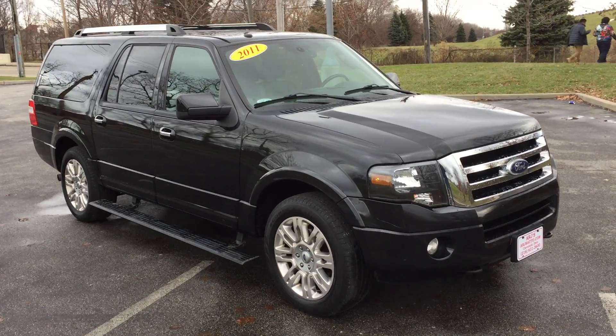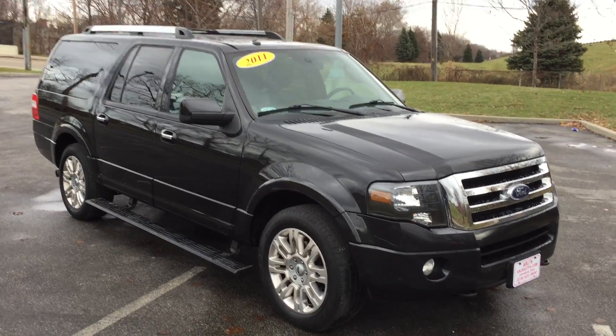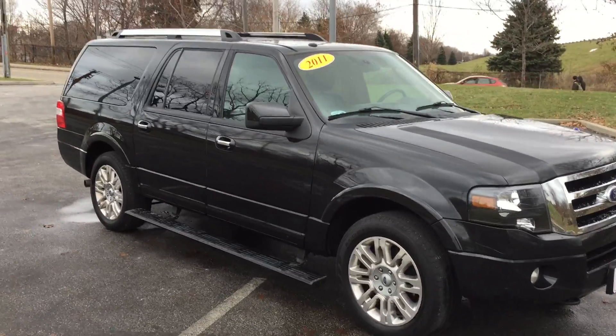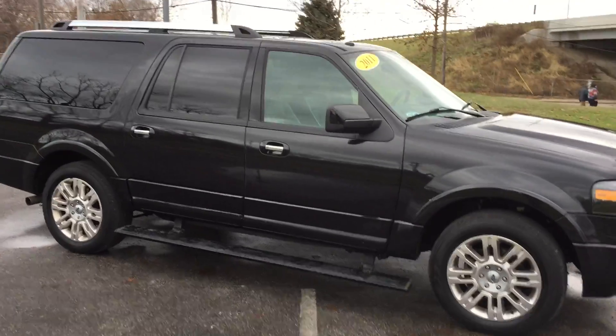Here at ARJ's we've got this 2011 Ford Expedition EL in beautiful condition. It's a one owner, clean Carfax with 42 service records. At ARJsAuto.com you can take a look at free Carfax reports on any of our vehicles.